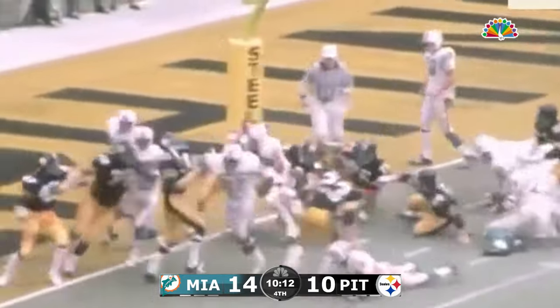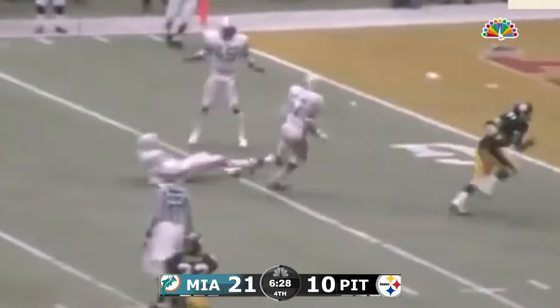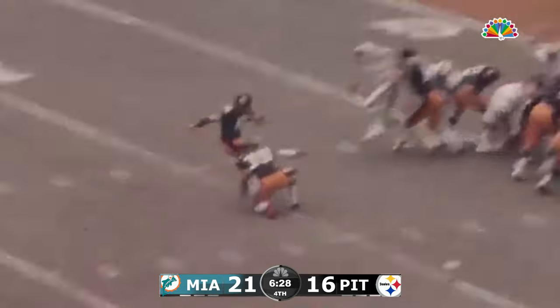Yepremian kicks again, looking for the end zone. Takes, fires — two high. Al Young scares it at the 40-yard line. A man from South Carolina State.